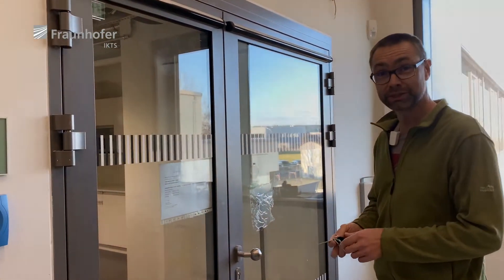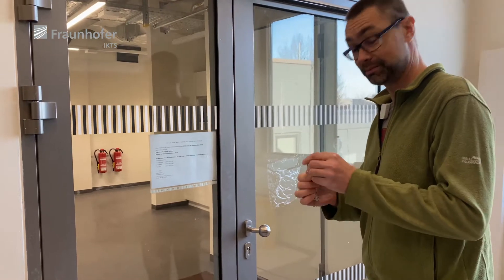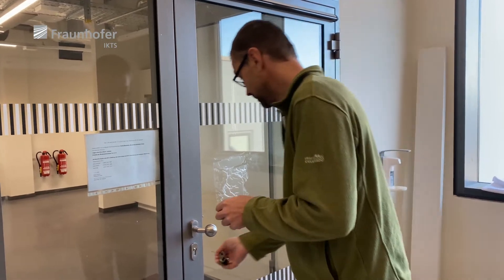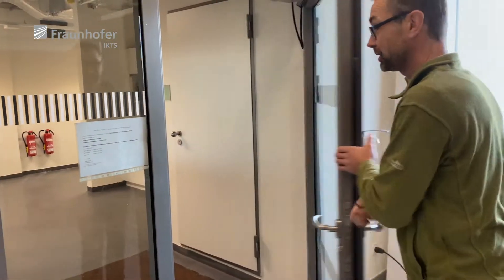This is a historical moment — I will open the door for the first time with my own key. I just need to find it. Where is it? Okay, welcome!